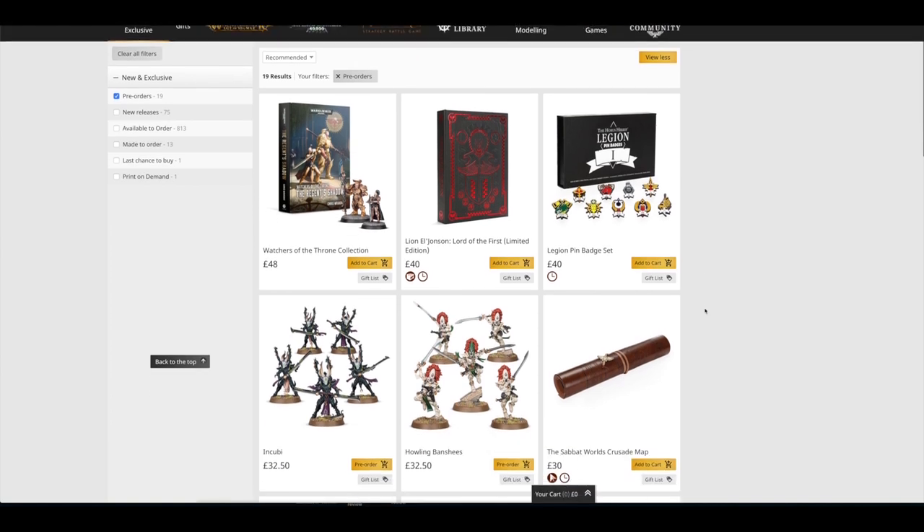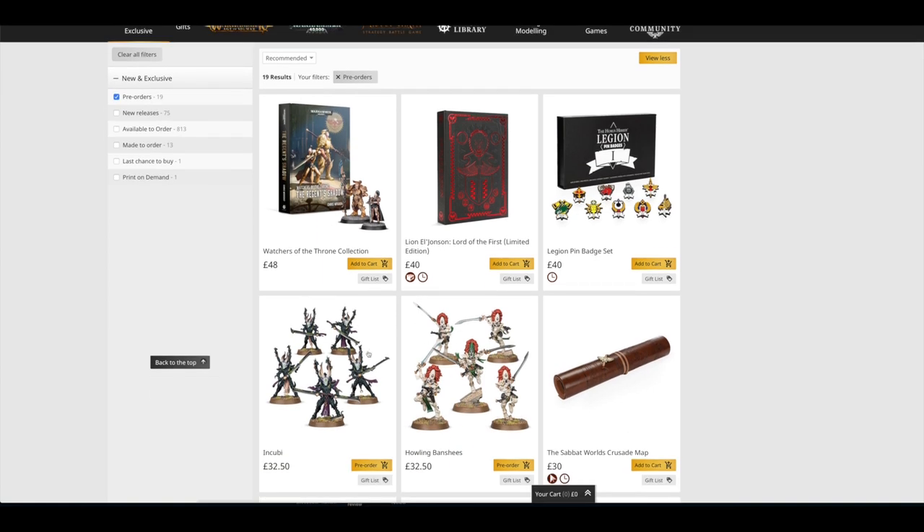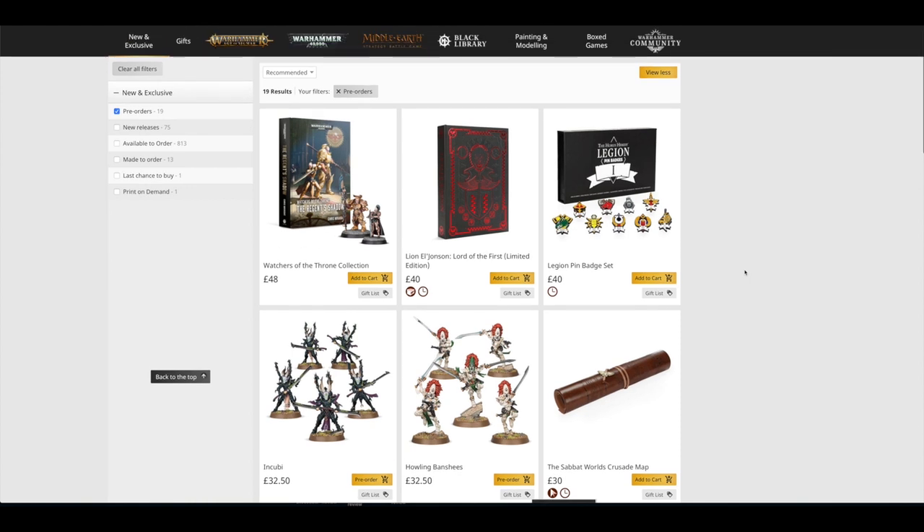Anyway, that is everything in terms of news and pre-orders for today. Not a huge amount — just a few pre-orders of things we haven't had separately before, such as the Aspect Warriors and the Drazhar. What do you guys think of everything up for pre-order today? Are you pre-ordering anything, or are you still holding your breath for the rest of the Sisters of Battle releases which are definitely destined for March? Check back on the community website tomorrow — they usually put up mid-afternoon previews of what's coming the week after. Thank you ever so much for joining me. Thank you for watching. The Emperor Protect.